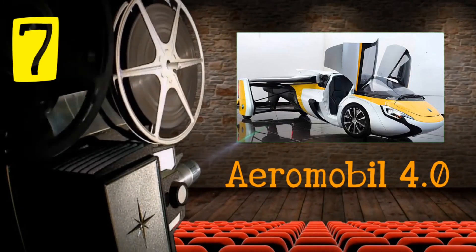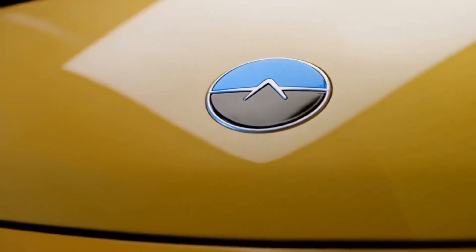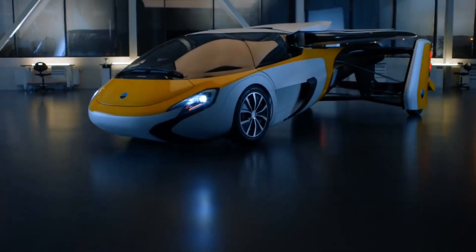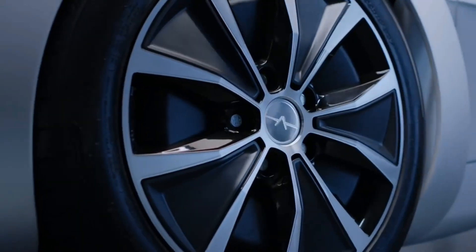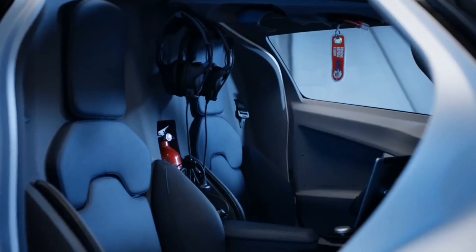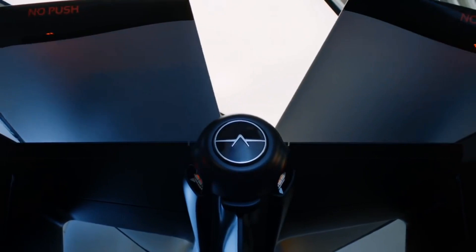Number 7: Aeromobile 4.0, created by Slovakian company Aeromobile. When in car mode, the wings store neatly along the fuselage and open up when you want to take to the skies. It has conventional wheels that are incredibly light and strong enough to handle landings at airports. The interior isn't too dissimilar to cars on the road today, with screens that display road information when in car mode and switch to flight info when you take off.